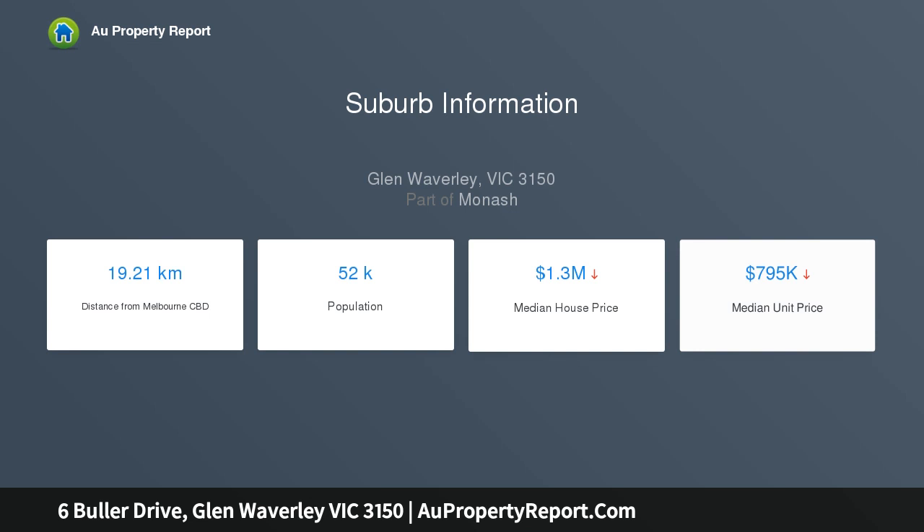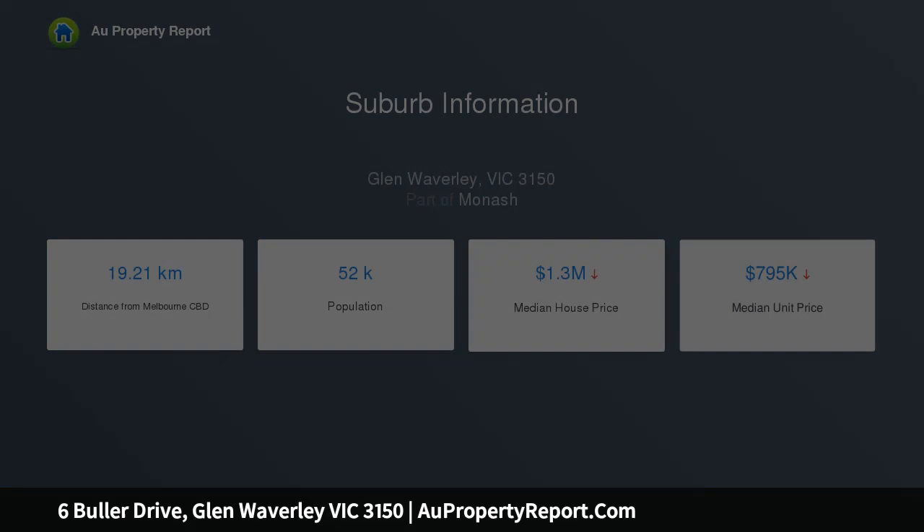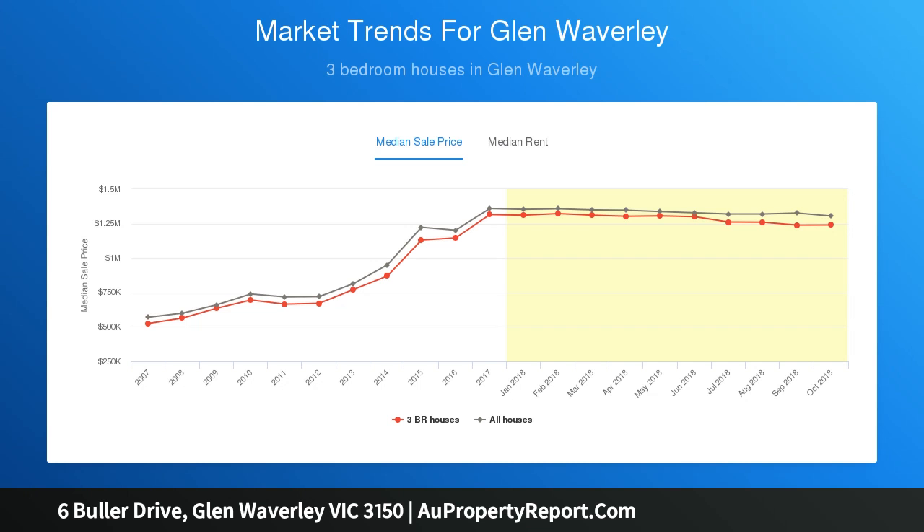Timber floors run throughout the living areas, from the lounge through to the spacious dining area and updated kitchen with timber cabinetry and spacious stone benchtops.